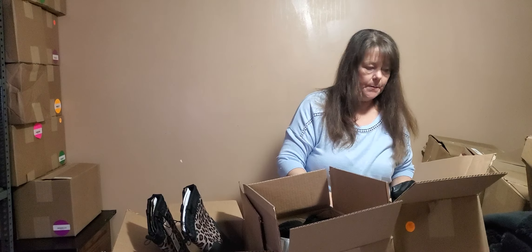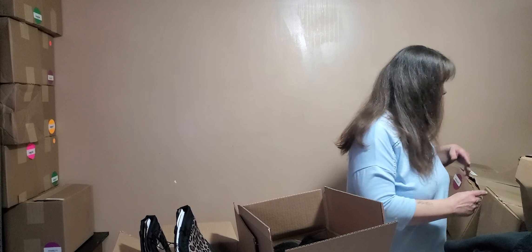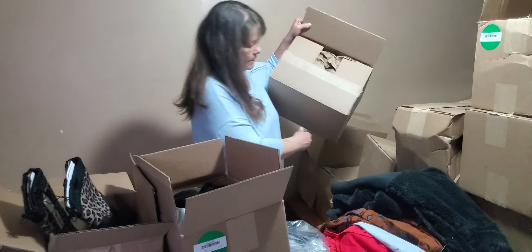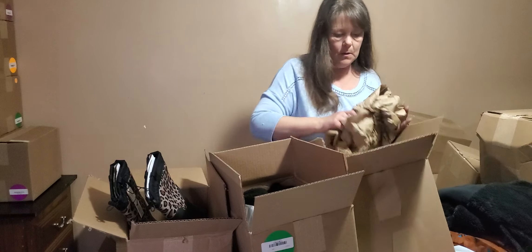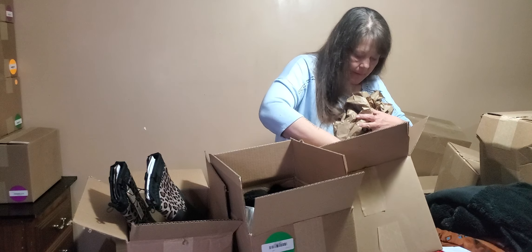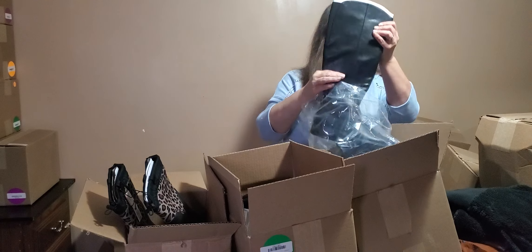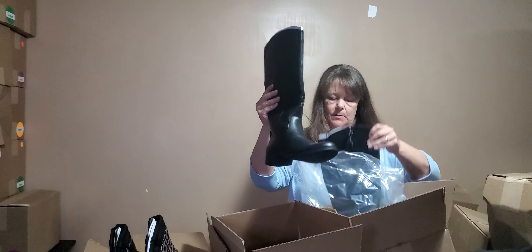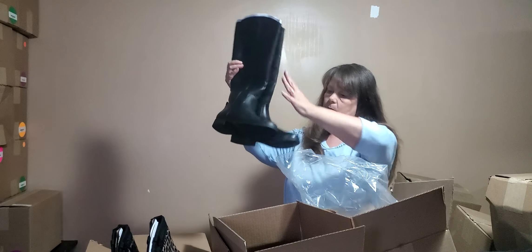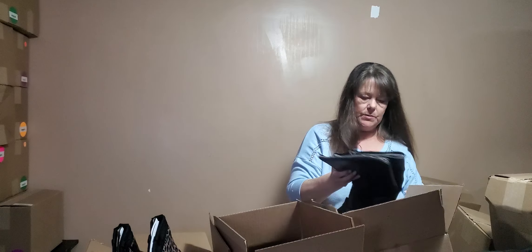Alright guys, I'm going to do one more box and then we have to wrap this one up - duty calls. This one is shoes - boots. These are nice. Size 9 - very nice pair of boots. Size 9.